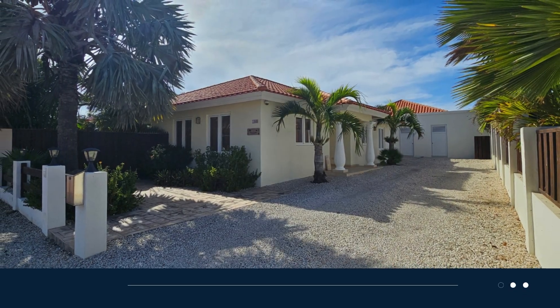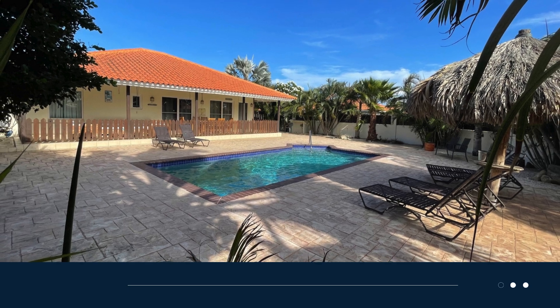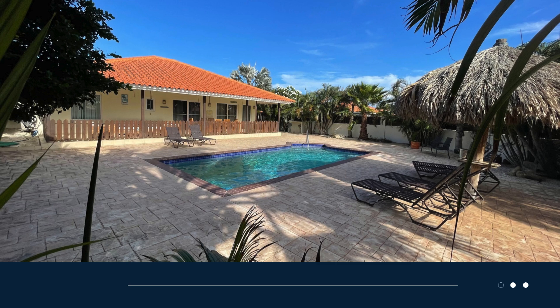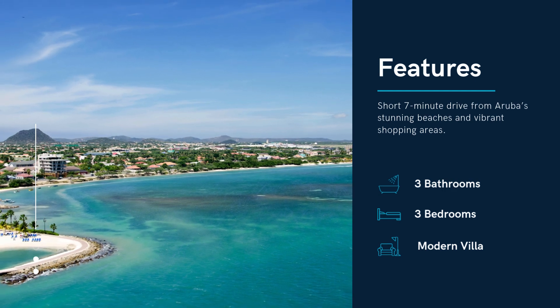Escape the crowds and discover your perfect getaway at Kunuku Villa, a modern villa nestled in the quiet residential area of Modanza. This beautiful villa offers the perfect blend of tranquility and convenience, being just a short seven-minute drive from Aruba's stunning beaches and vibrant shopping areas.